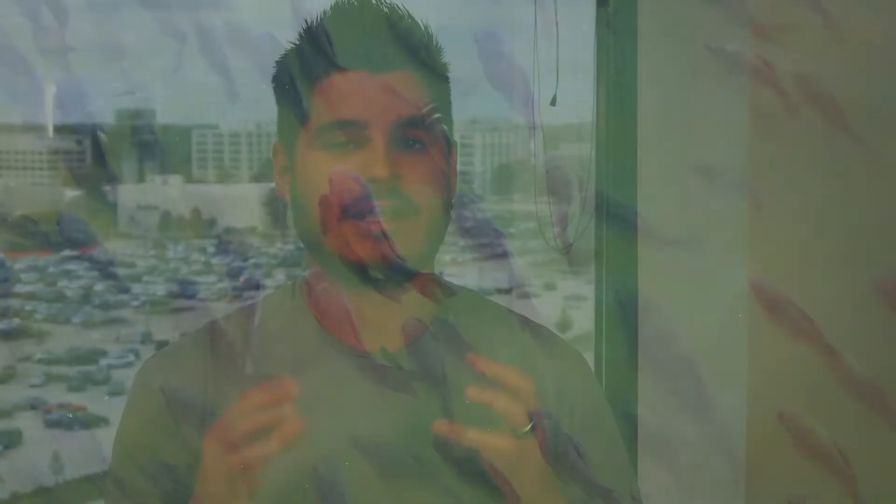The second fishing hole I strongly recommend — kind of the second step after you've mastered online marketing — is going after insurance agents. I like insurance agents because you typically don't have to pay them for their business since they're regulated and can't accept referral dollars; you pay them with value. The concept is you go out to different referral sources — insurance agents, for example — stopping at 15 of them every single day on a four-week rotation, and you pitch to them the value that your restoration business provides.